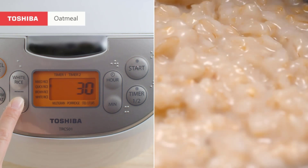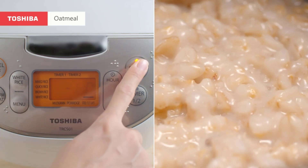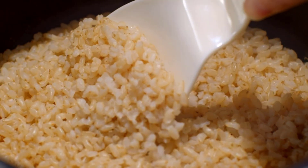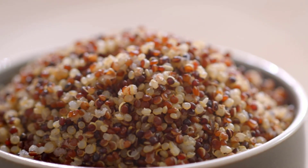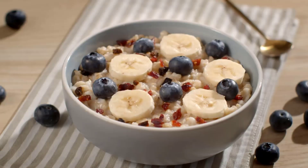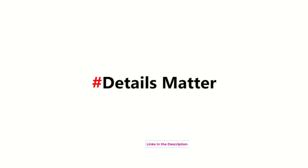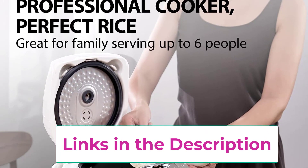Fuzzy logic technology allows this Japanese rice cooker to sense the moisture content of the rice and adjust the temperature and cooking time accordingly, resulting in perfectly cooked fluffy rice every time without the need for manual adjustments or guesswork. It also helps the rice cooker handle other types of grains and dishes to perfection by adjusting cooking parameters to the specific needs of the food.